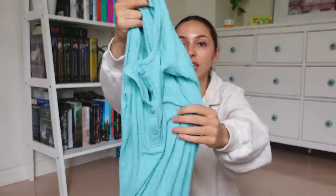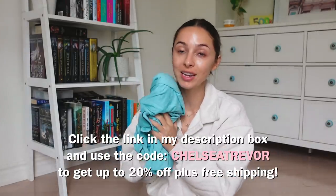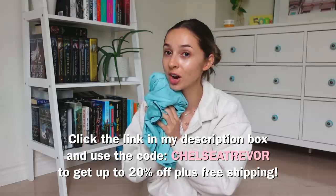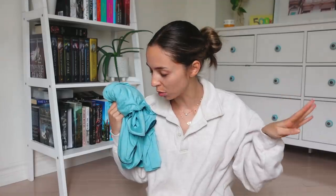This thermal long sleeve is the softest thing ever and it actually keeps you quite warm. Because I am going up north, I want multiple options in case I'm cold at night. At Tommy John I'm an extra small, if you guys are wondering about sizing. If you want to try out Tommy John, there's a link in my description box — use code ChelseaTrevor to get up to 20% off plus free shipping on their pajama, loungewear, and underwear items. I highly recommend investing in really soft pajamas if you're a big loungewear person like me — you will never look back to those uncomfortable ones.